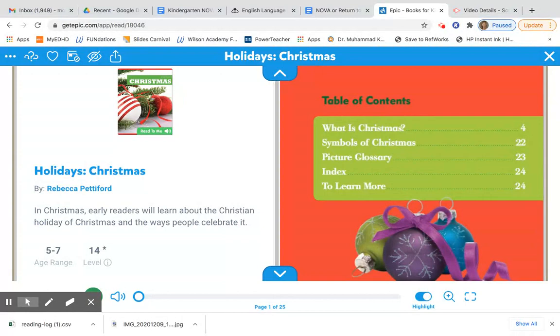When we make a connection, it's when something reminds us of something else. So for example, when I look on this page of the book Christmas, I see these Christmas bulbs. Those Christmas bulbs remind me of the Christmas bulbs I see on my own Christmas tree. Let's see if you can make a connection to something that happens in the book.